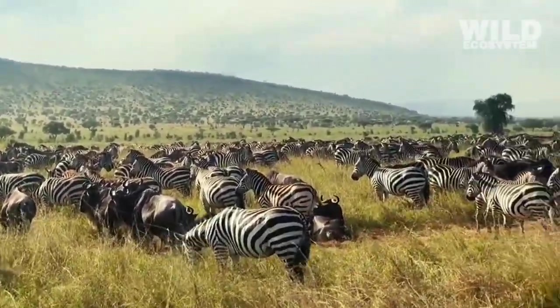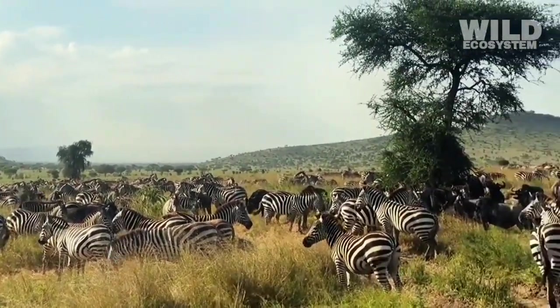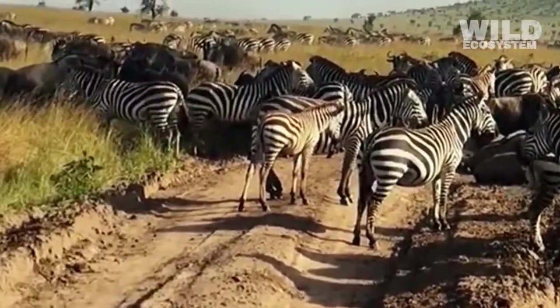Instead of relying on soft leaves or fruits, zebras can thrive on thick, dry grasses that are difficult to digest. This gives them a strong survival advantage, especially during drought seasons when other plant-eating animals struggle to find food.